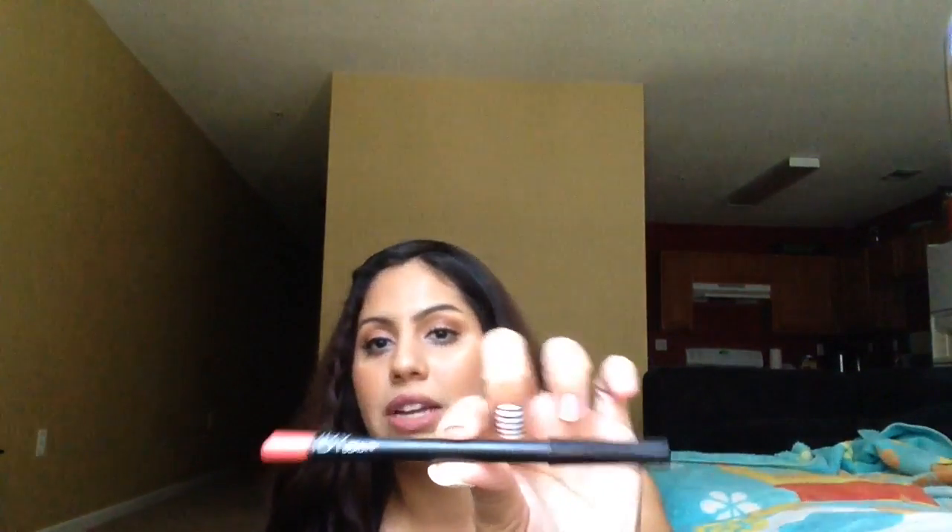So the last thing I ended up getting from BoxyCharm was this lip liner from Iba Beauty in the shade Coral. It's a very nice pink coral color. You can wear this just alone on your lips as just a little lipstick. You don't even have to wear it as a lip liner — you can just wear this by itself. It's a really nice color. And that is all that's in my BoxyCharm.